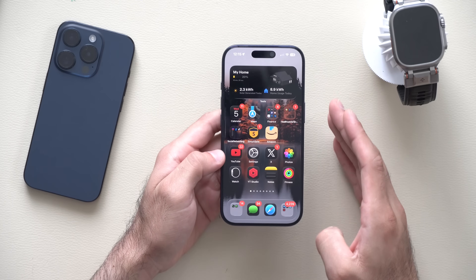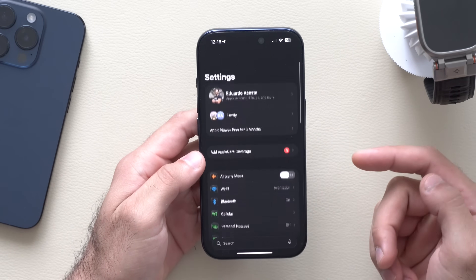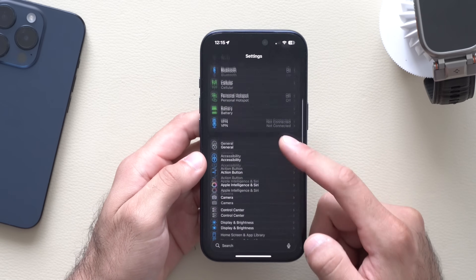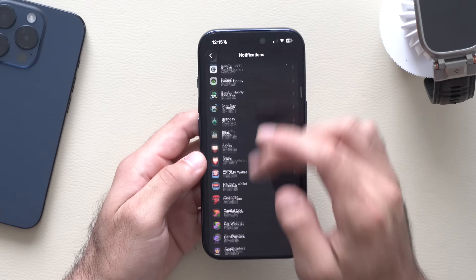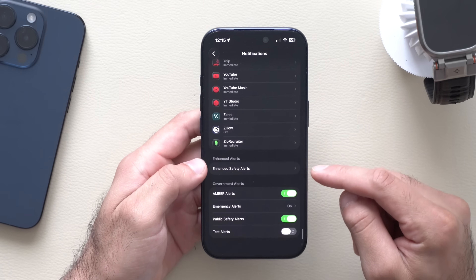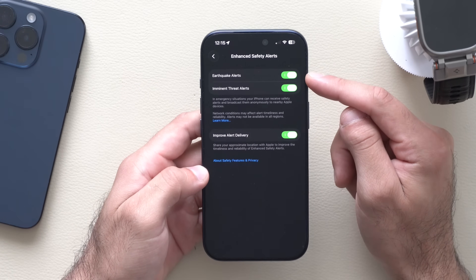We did receive new earthquake alerts for emergencies. You can locate this in your iPhone settings on the main page. If you scroll down to Notifications, go into the Notifications tab and scroll all the way down to the very bottom and look for Enhanced Safety Alerts. Click on it and you now have earthquake alerts you can enable.